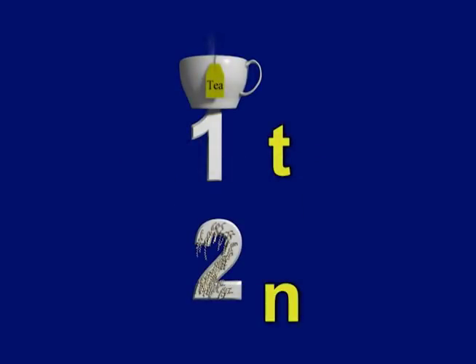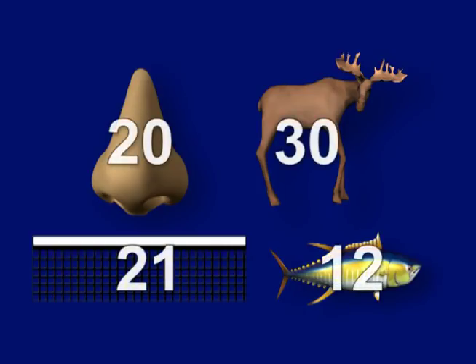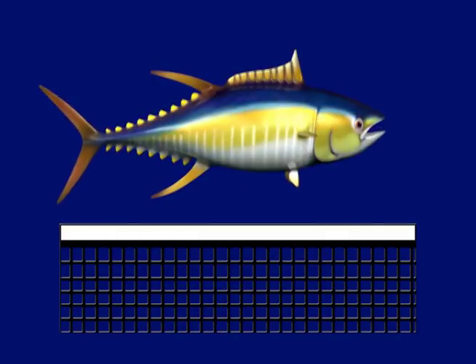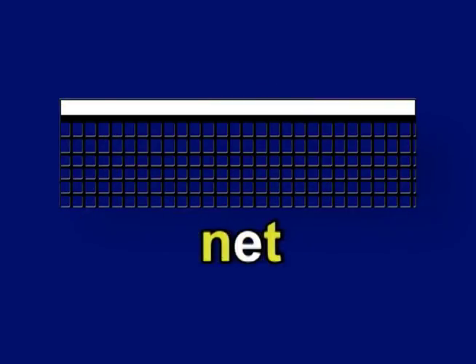Memory techniques make it fun and really easy to learn the code. The vowels A, E, I, O, U and the letters W, H, and Y have no numbers assigned to them. The number code is used to change the names of the 26 pictures to two-digit numbers. Listen for just the two consonant sounds in the names of these two pictures. Tuna: T is 1, N is 2 — so 12 is the number. Net: N is 2, T is 1 — so 21 is the number.